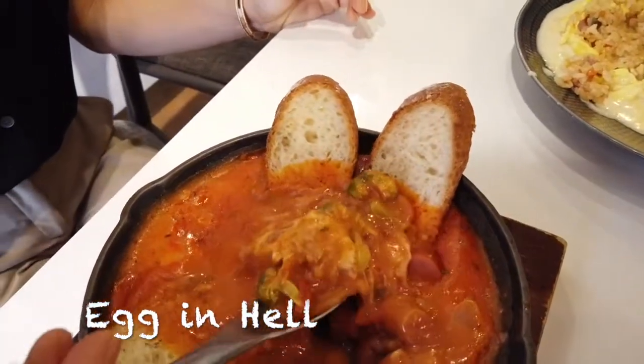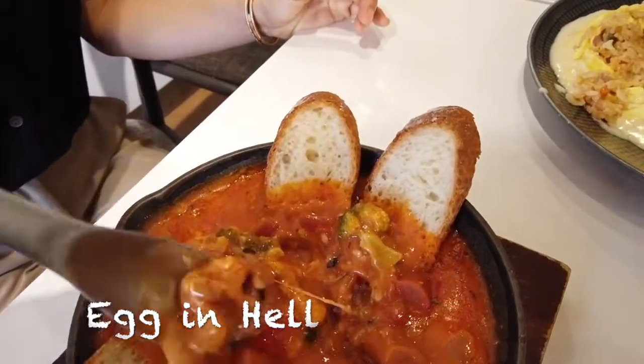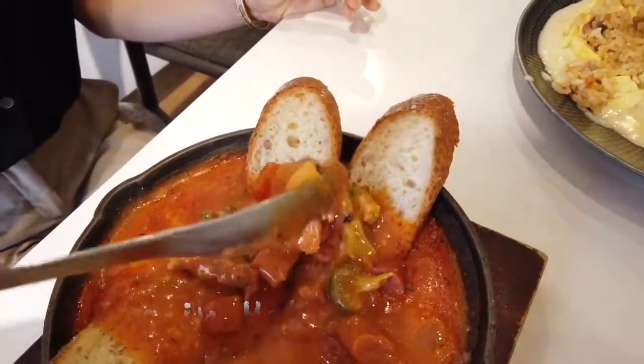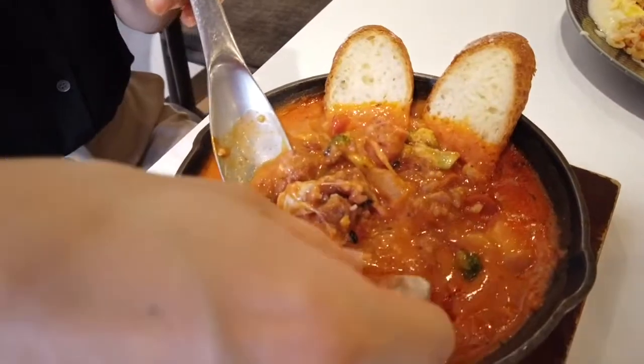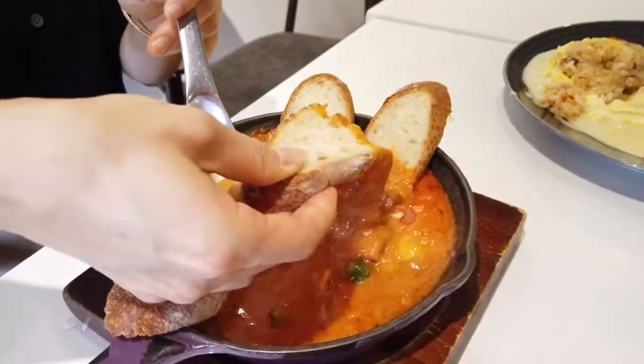However, the spiciness and the cheese allowed the soup to go along with the rice. The baguettes gave me the joy of going on with the traditional soup and bread. The dish was satisfactory, and the score I gave was five out of five.